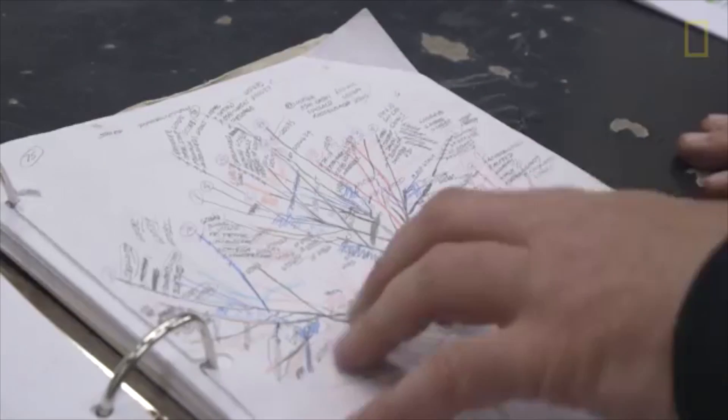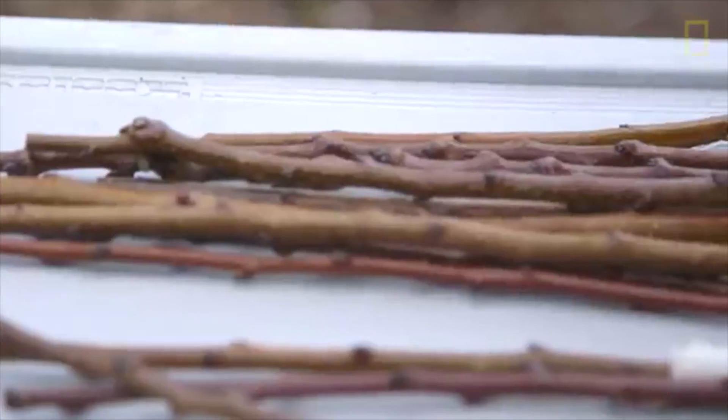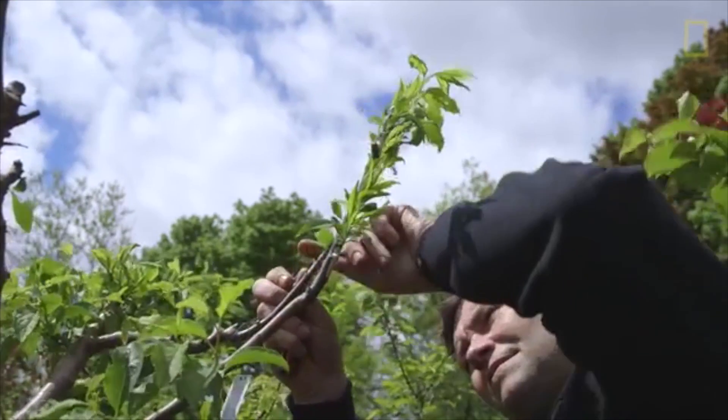For each of the trees I keep a map — essentially a diagram of the tree. It takes a really long time. I start a tree and let it grow for about three years, and at that point I can come in and start to graft onto those branches.